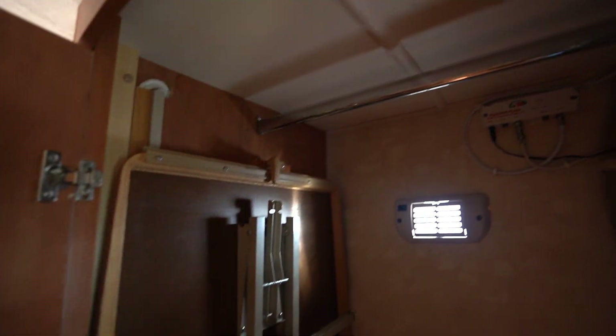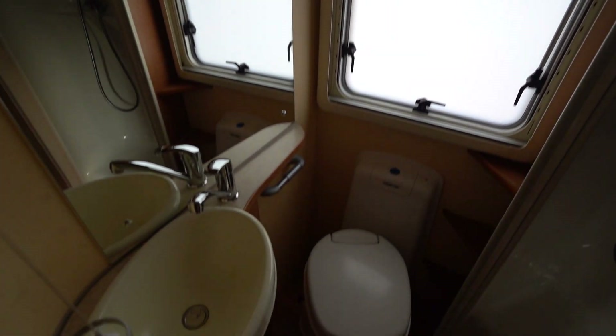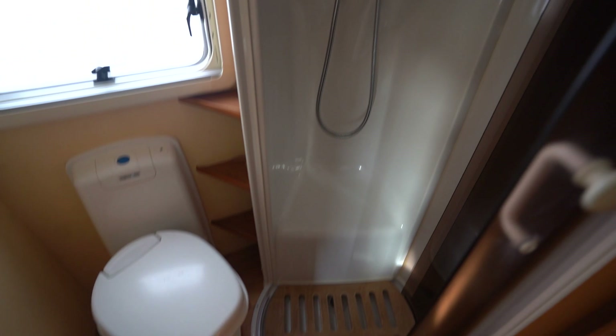To the left is a nice big hanging space along with a freestanding table. You have your digital TV aerial pole there — a nice hanging space. Directly behind is your full washroom: an electric flush cassette toilet, wash basin, and also a full separate shower with a sliding door.